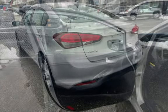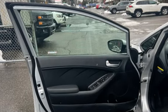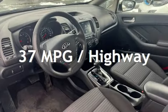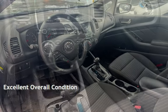This Kia has less than 104,000 kilometers on the odometer. Estimated fuel economy for this vehicle is 29 miles per gallon in the city and 37 miles per gallon on the highway. This vehicle is in excellent overall condition.